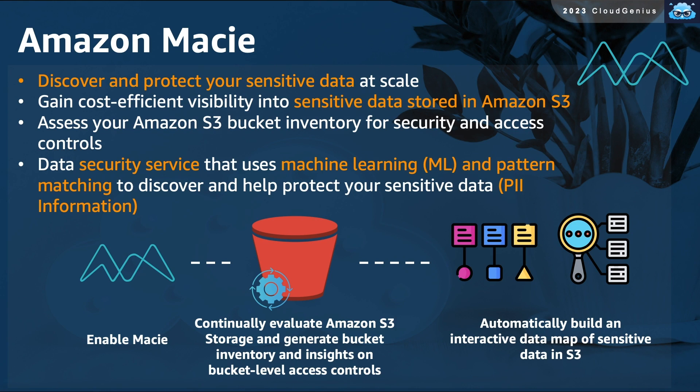Amazon Macie allows you to automatically discover and protect your sensitive data stored in your S3 buckets at scale. You can easily assess your S3 buckets inventory for security and access controls. Amazon Macie is a security service based on machine learning capabilities to recognize sensitive data patterns, or what we refer to as PII — Personal Identifiable Information.